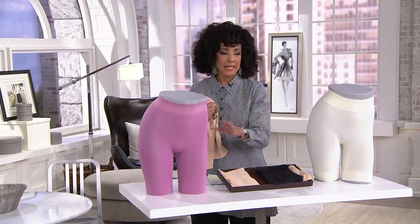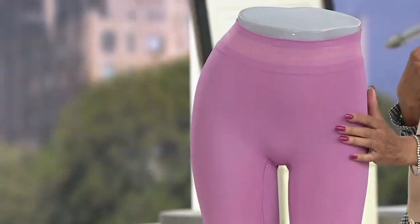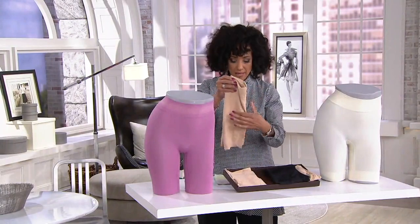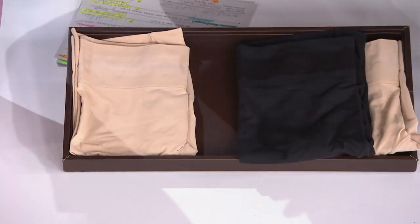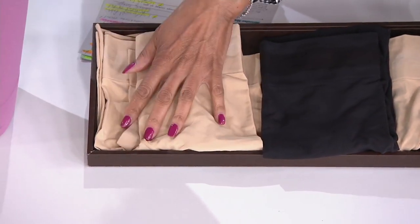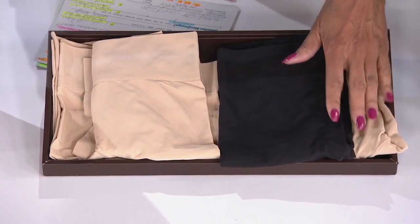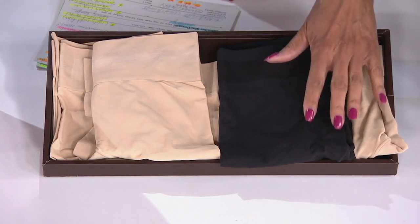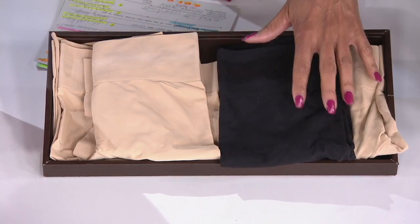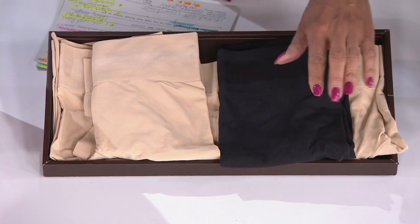Your color options: what you're seeing on the mannequin is the shimmer berry set — it includes the shimmer, which is an ivory, and the berry, which is a wonderful orchid pink. Then we have the light and light set — two nude tones together. And then we have black and light, which has been our most popular. Over a third of the inventory across all sizes has already been spoken for in the black and light combination.